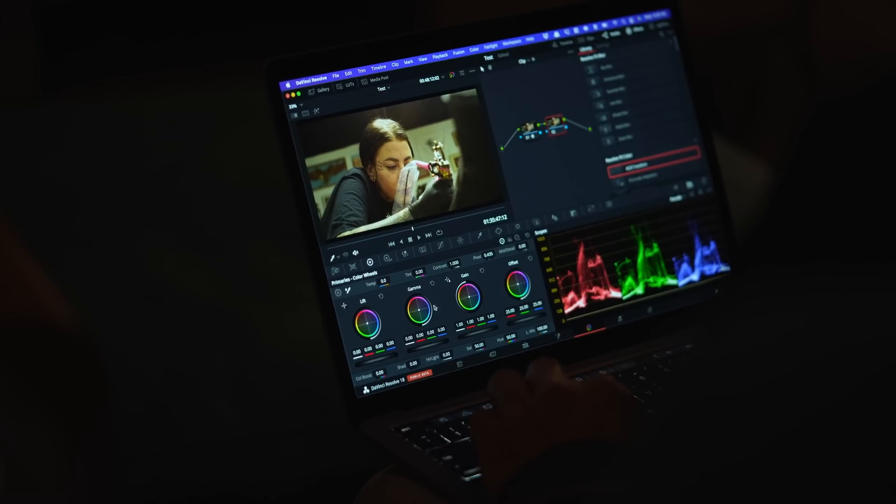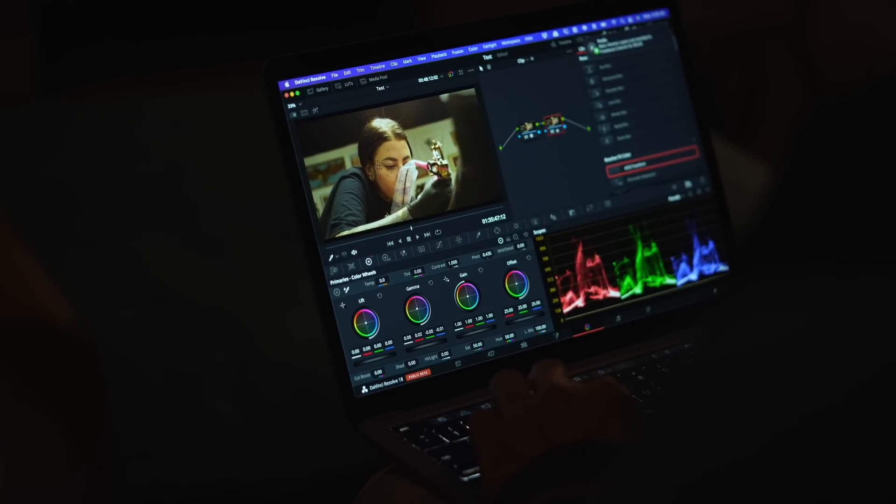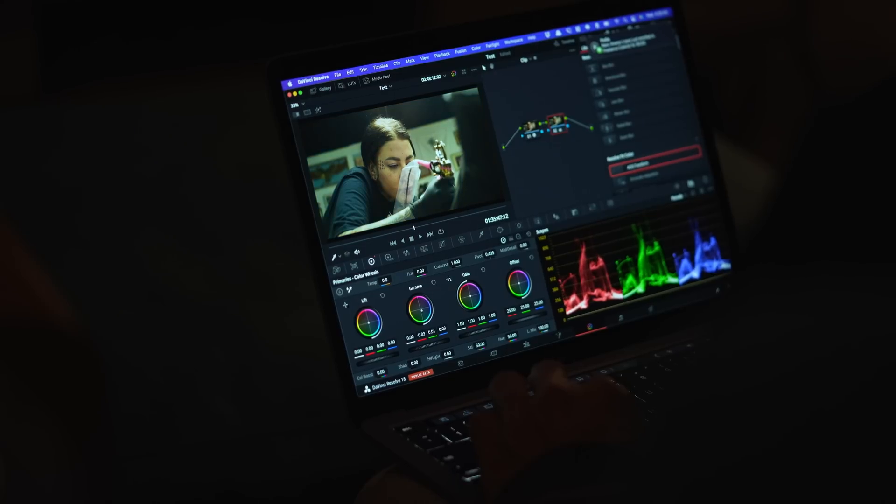Going from this detached experience where you've got the screen and you can't really touch it — it's not tactile, you're on your mouse and keyboard and grading — it's just not the same experience.